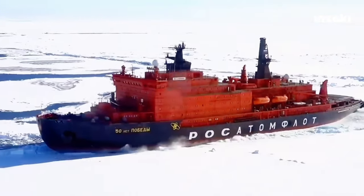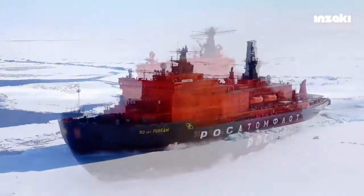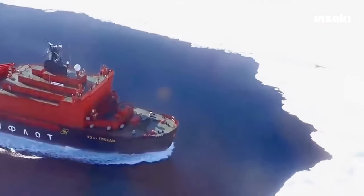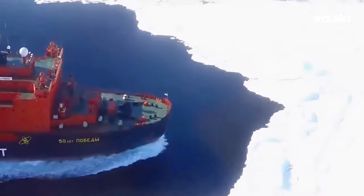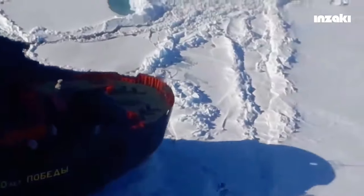NS-50 Let Pobedy is one of the nuclear-powered icebreakers. It was built in 1989 and launched in 1993. In 2011, it was recognized as the world's largest nuclear-powered icebreaker, capable of reaching a speed of 18 knots and breaking through ice up to 2.8 meters thick.